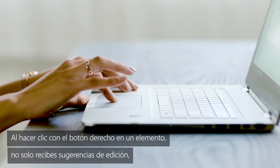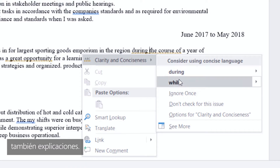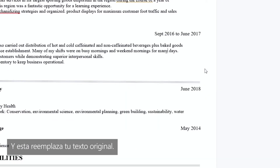When you right-click on a word or phrase, you not only get suggested edits, but explanations. It teaches at the same time as it corrects. Then you just choose the suggestion you think fits best, and it replaces your original text.